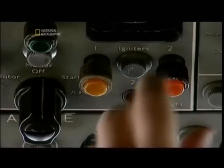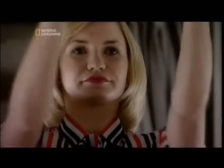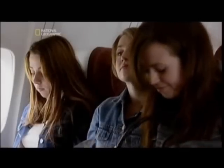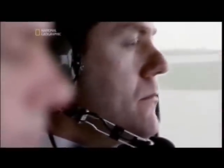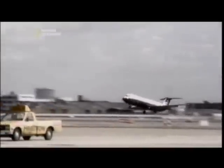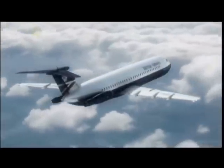"Ladies and gentlemen, this is your captain speaking. My name is Tim Lancaster. Welcome aboard this British Airways flight to Malaga." June 10th, 1990 — British Airways Flight 5390 is leaving Birmingham, England for Spain. 87 people are on board. Two minutes into the climb, the flight crew switch on the autopilot.